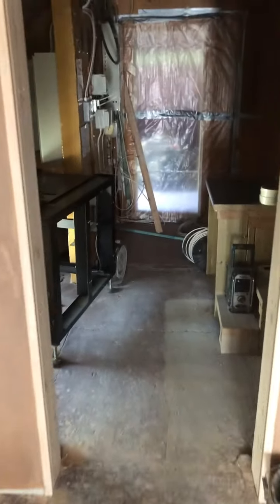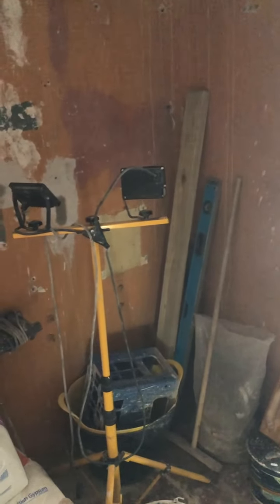If I go into the projection room now and look back, you'll see there's a lovely big hallway space here which we'll be able to make into something very nice for people arriving at the top of the stairs.